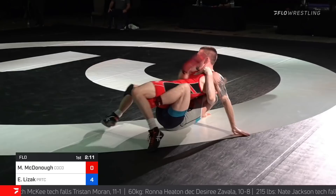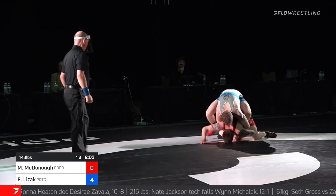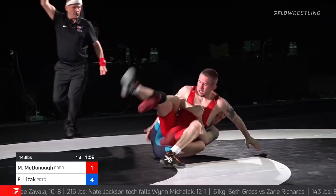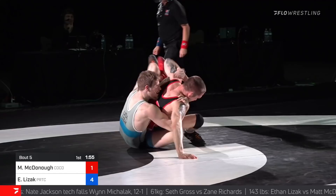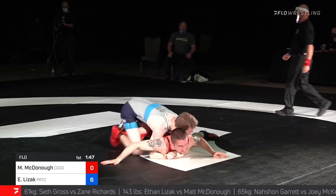High gut. And he takes him. I thought he was gonna try to defensive fall. And they're saying two red offered from McDonough. And now two blue again. And he goes again. Lezak is goofy with that high gut. You don't see crab rides a whole lot in freestyle, but Ethan Lezak is using it very effectively.